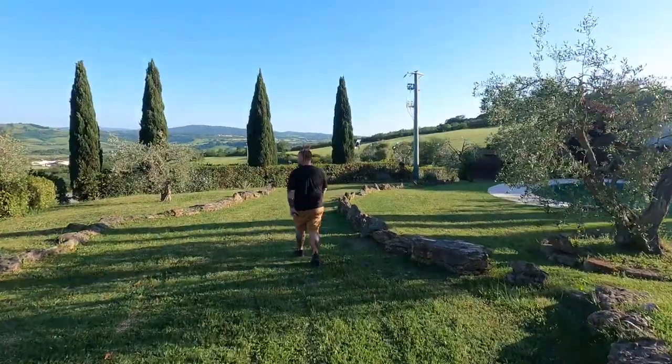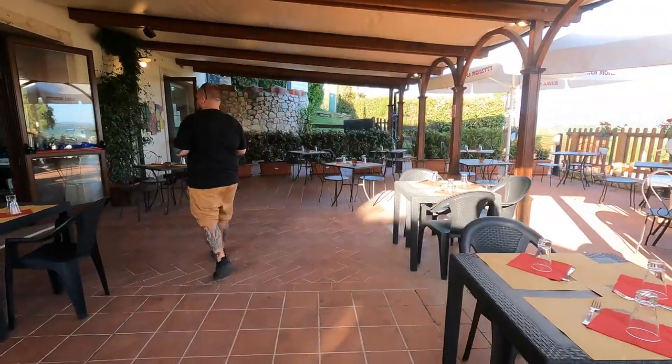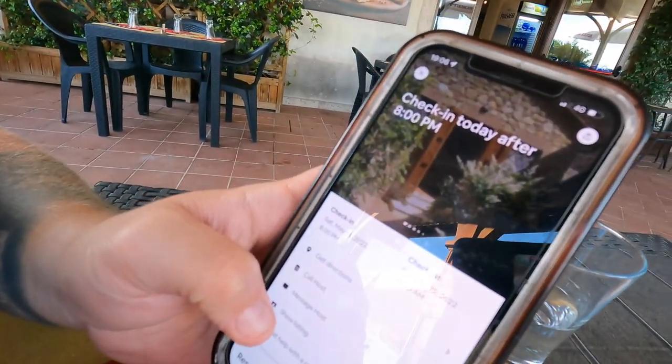We're walking down to this little pizzeria that we passed, and it's so adorable. Hopefully the food's good. This area is perfect — I love it. The pizzeria doesn't open up until 7, but it's only about 10 minutes from now, so we're going to wait. Just got a place booked right up the road, so either way, if it's good tonight, I think we'll come back in the morning for sunrise.